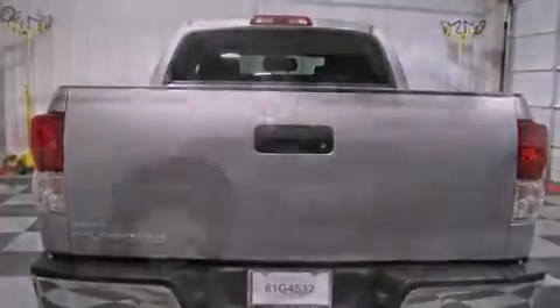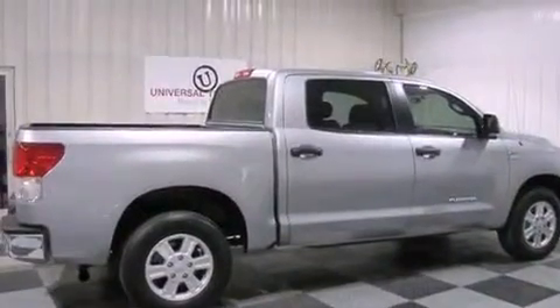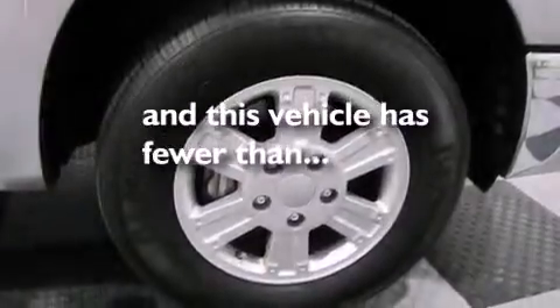Additional features include a passenger side vanity mirror, a low tire pressure indicator, an illuminated entry system, and this vehicle has less than 36,000 miles.